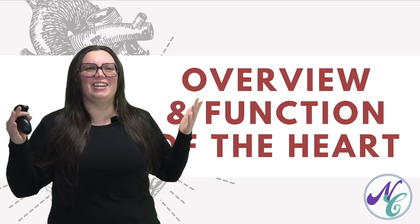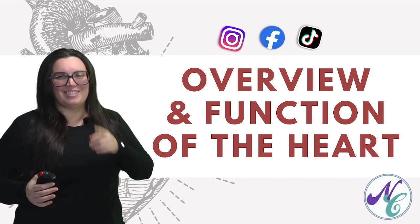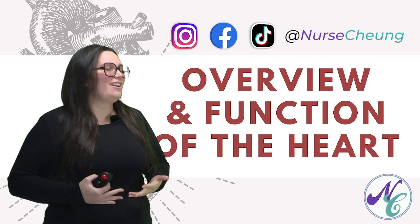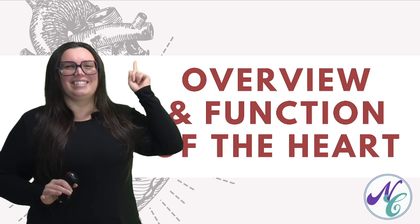What's going on, besties? Nurse Chung here. If you've ever wondered about that rhythmic thumping that you feel in your chest, you're in the right place. We're going to be taking a deep dive into that vital and fascinating organ of ours — and my personal favorite — the heart. Let's get started.